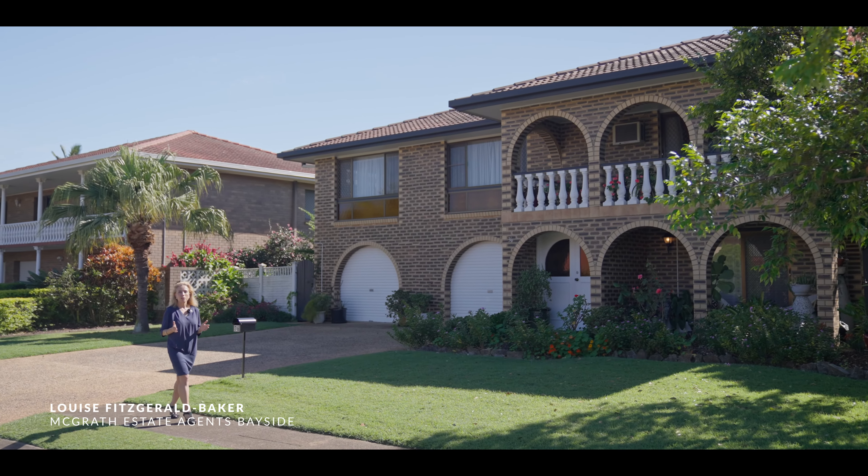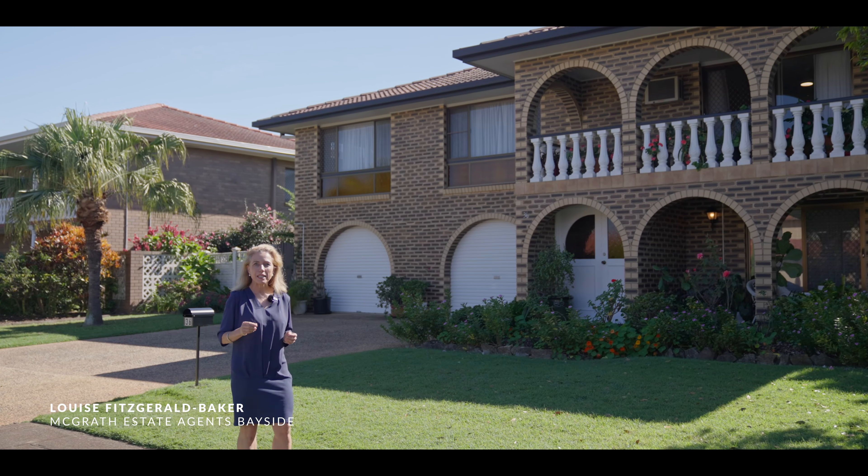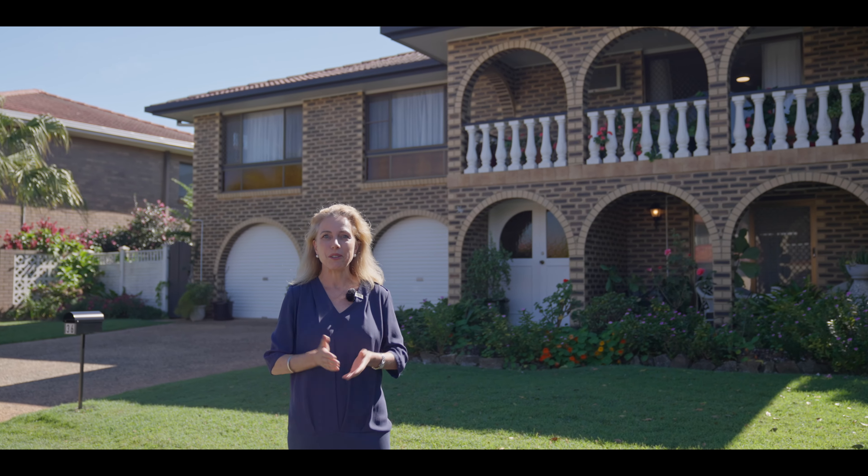How often do you come across a home in a quiet leafy cul-de-sac, walking distance to Sunnybank's best restaurants? At 36 Vita Street, you can have it all.